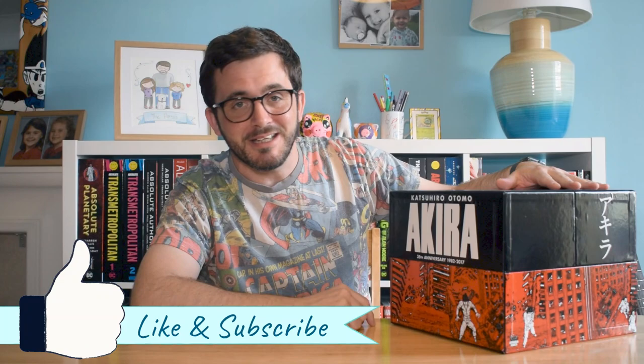Hello and welcome to Off My Shelves. In this episode we're going to be talking about the gigantic Akira — the 35th anniversary box set edition of Akira by Katsuhiro Otomo — and we will get underway.